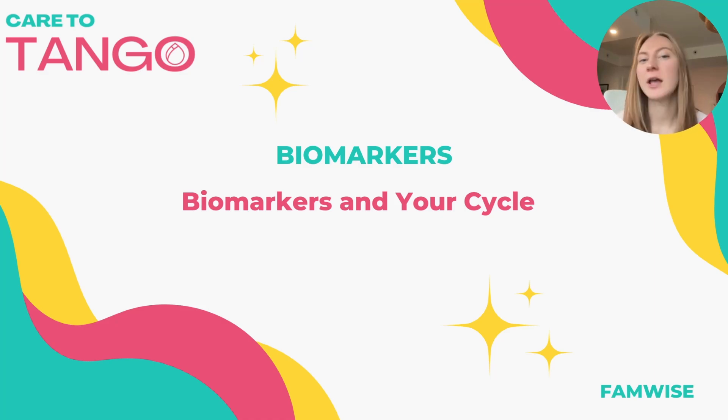You've made it to module three where we're talking all about biomarkers. We'll be covering what biomarkers are, the different types, and just introduce you to them.